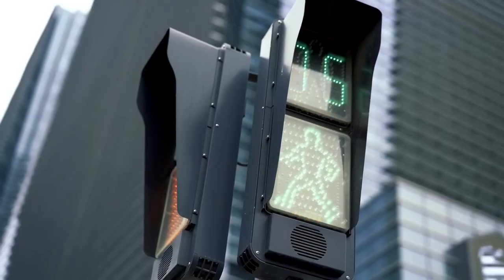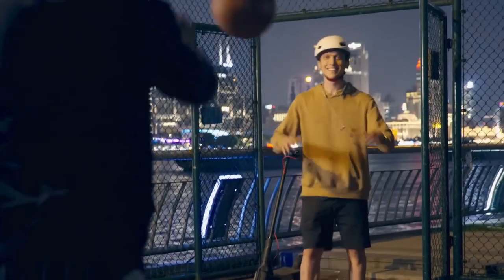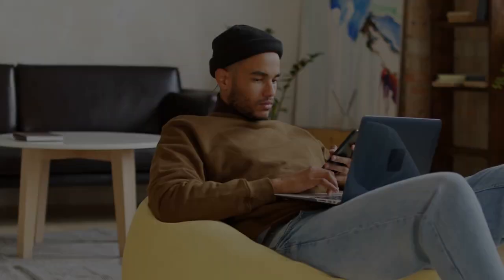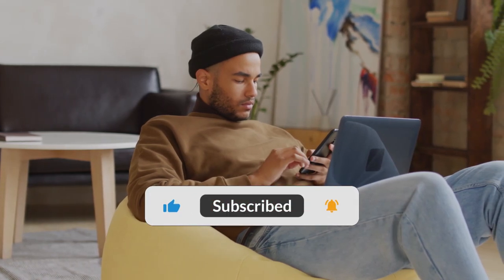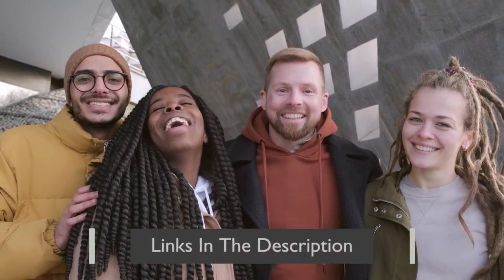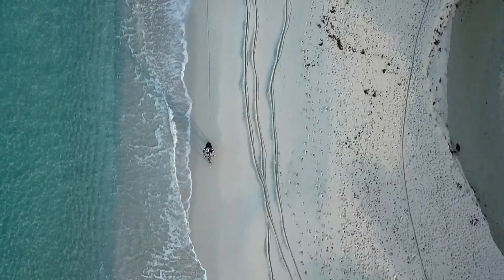All in all, the Xiaomi Mi Electric Scooter is a great choice for those looking for a reliable and powerful scooter. Thanks for watching. Don't forget to like and subscribe for more tech reviews and updates. Be sure to check out the description for links to the products we just reviewed. Until next time, stay tech savvy.